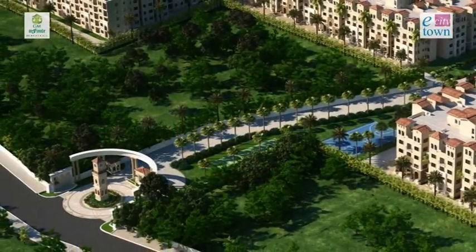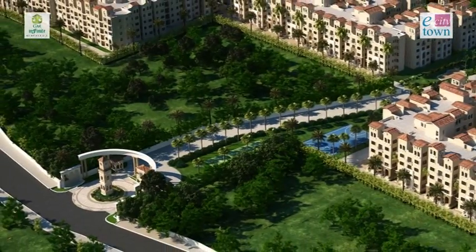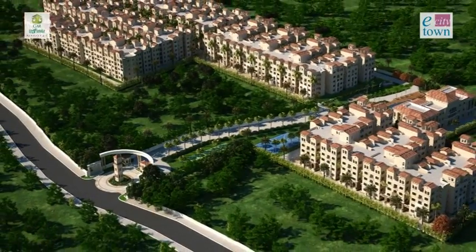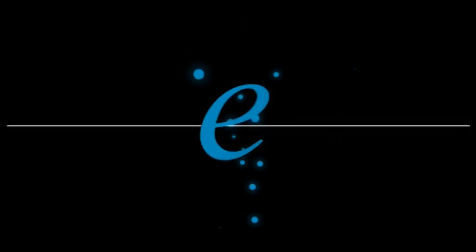This is E-City Town, a beautiful place where you can live amidst the charm and opulence of European architecture. Welcome home.